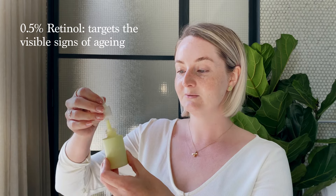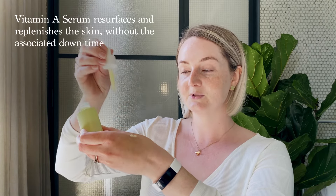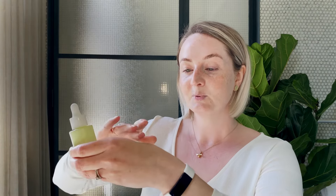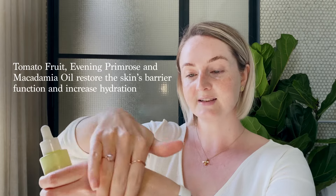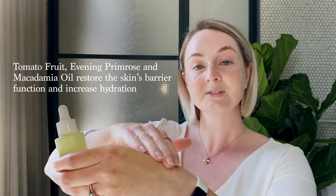0.5% retinol delivers resurfacing results without the associated downtime, defending against the visible signs of ageing, promoting skin renewal and encouraging skin firmness. Supported by tomato fruit extract, evening primrose and macadamia seed oil, working together to build skin resilience and diminish the appearance of fine lines, wrinkles and uneven tone.